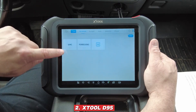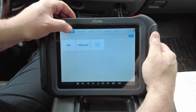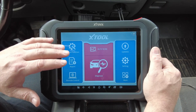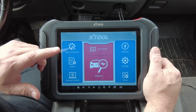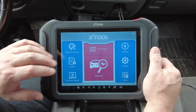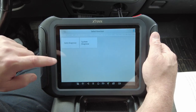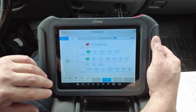Stull D9S: The Stull D9S stands out in 2025 as a scanner that delivers professional-level performance without the sky-high price tag, making it a smart choice for both mechanics and serious car enthusiasts. What makes it especially impressive is its lightning-fast ECU coding speed, which drastically cuts down the time spent on complex tasks like module programming or system adaptations. Its bidirectional control features let you go beyond passive diagnostics — you can actively command components like fuel pumps, cooling fans, door locks, or window motors directly from the device, giving you a powerful way to troubleshoot and confirm repairs on the spot.